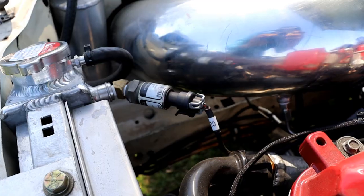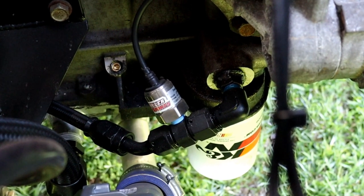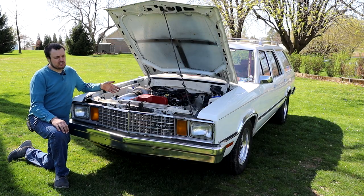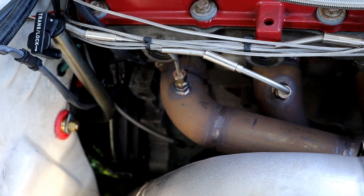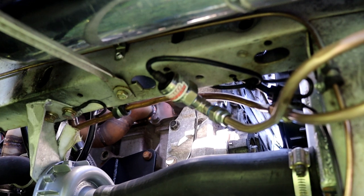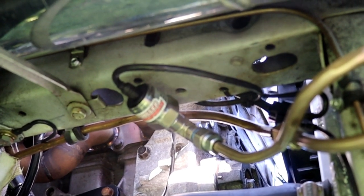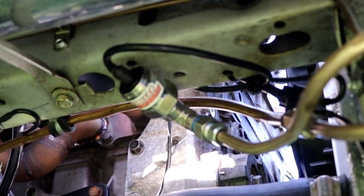I added sensors like a coolant pressure sensor, oil pressure sensor, oil temperature sensor, crankcase pressure sensor, EGTs, compressor in and out temperatures, and I also added a torque converter charge pressure sensor and a transmission line temperature sensor.